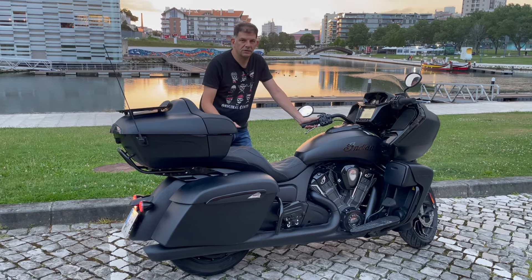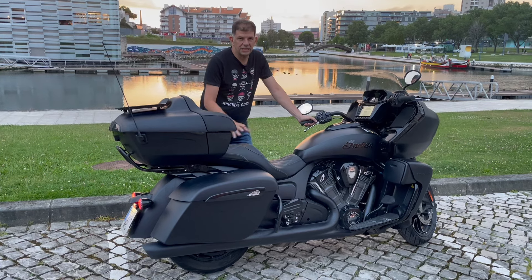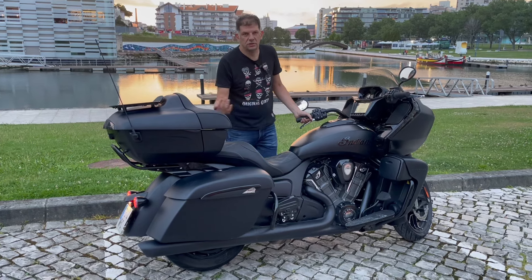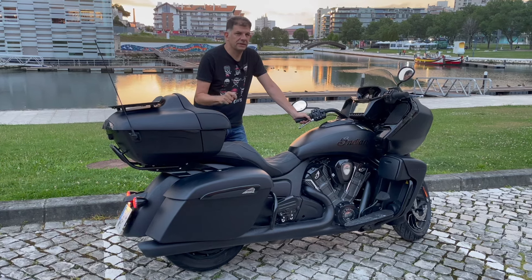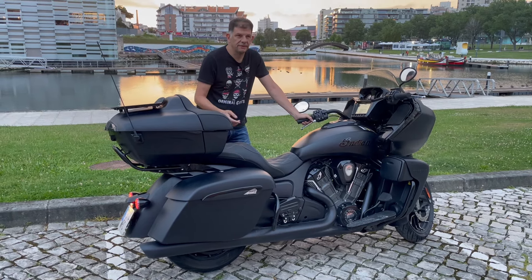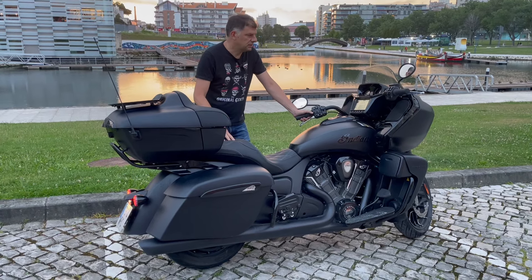It has three riding modes via electronic throttle: rain, standard, and sport. We rode the N222, which has a lot of curves and counter-curves. In standard mode it felt a bit short coming out of corners, because this is a 400 kg motorcycle plus the rider and luggage. So I switched to sport mode, and in the curves it was phenomenal — it responded very well.